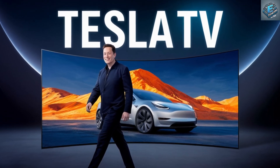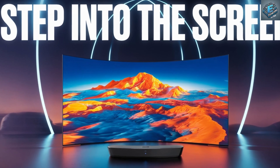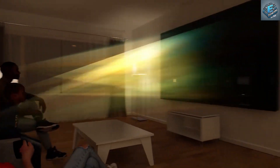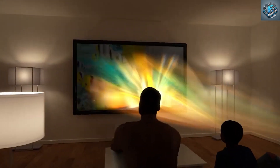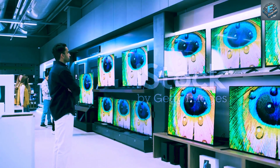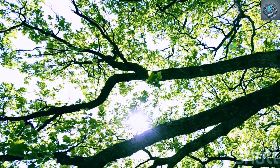At the heart of the Tesla 16K smart TV lies its namesake: a breathtaking 16K resolution. With 132 million pixels, this screen boasts four times the resolution of even the most advanced 4K TVs currently available. This leap in pixel density translates to an image of unparalleled clarity and detail — every leaf on a tree, every star in the night sky rendered with astonishing precision.